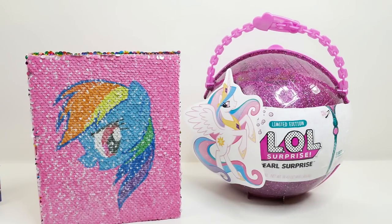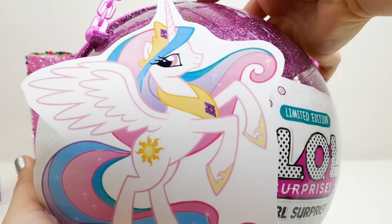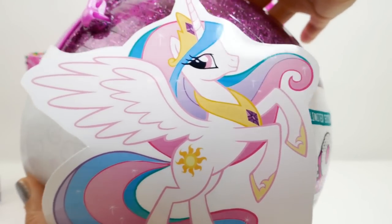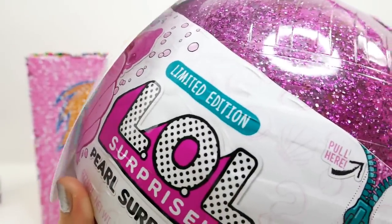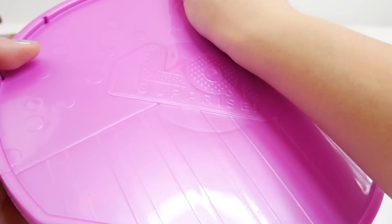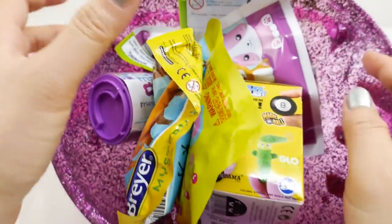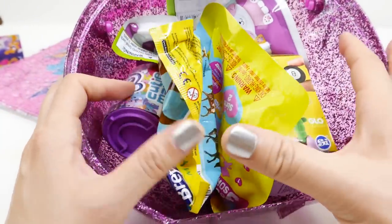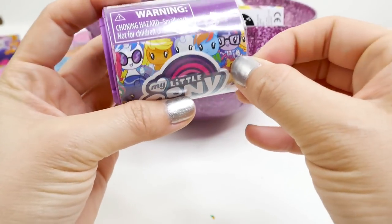Next we have an LL Surprise ball, and up here on the front you can see it's Princess Celestia — isn't she cute? So let's go ahead and unwrap it and open it to see what's inside. Oh my gosh, look at all the surprises in here! I see some My Little Pony surprises.